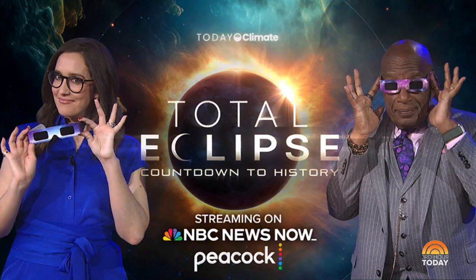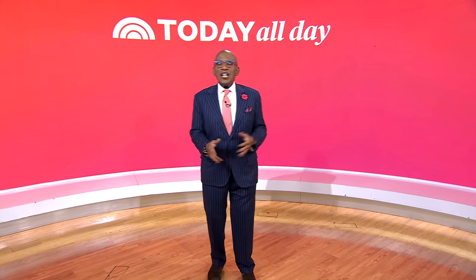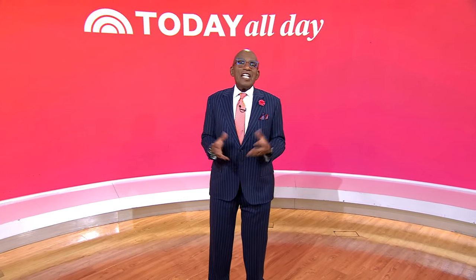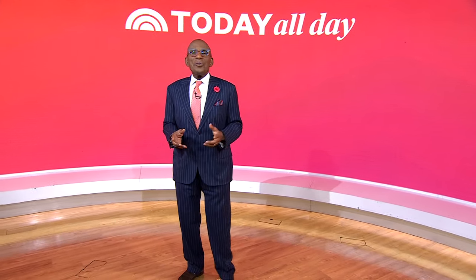Be sure to watch our Today Climate NBC News Now special: Total Eclipse Countdown to History. You can stream it on Peacock and NBCNews.com. Thanks for watching. Don't miss the Today Show every weekday at 11 a.m. Eastern, 8 Pacific, on our streaming channel Today All Day. To watch, head to today.com/allday or click the link right here.